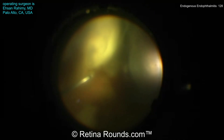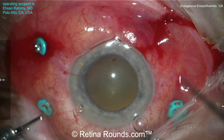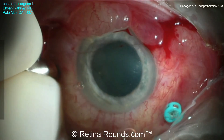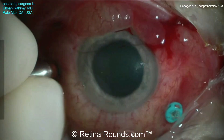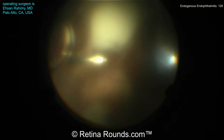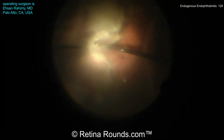Trocars have been placed, and during the core vitrectomy, a choroidal detachment is noted. This is because the vitreous condensations are clogging the infusion line in the infratemporal trocar site. So an additional trocar is placed, the infusion line is replaced in this location, and the vitrectomy is carried out, and those choroidal detachments settle down.